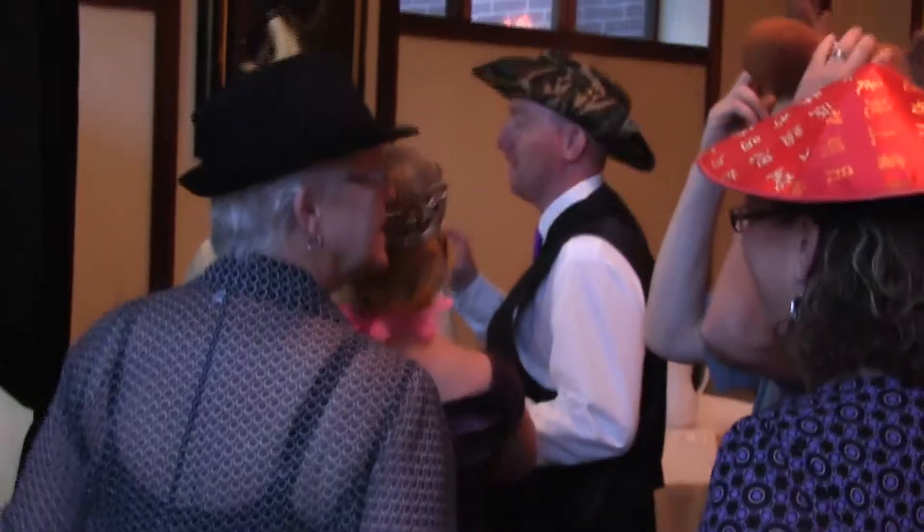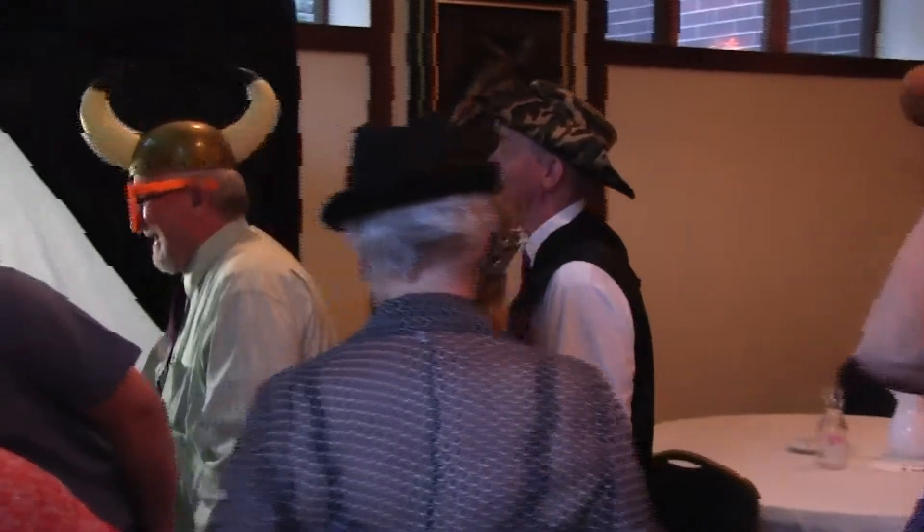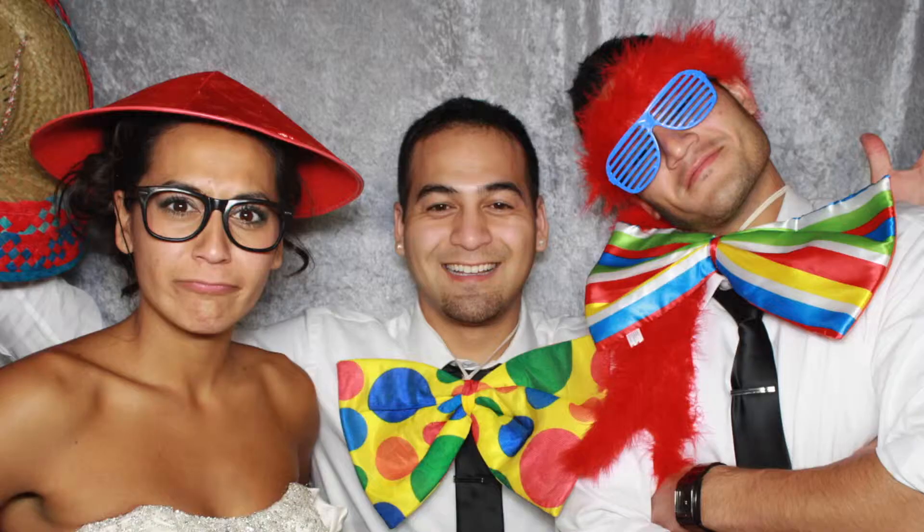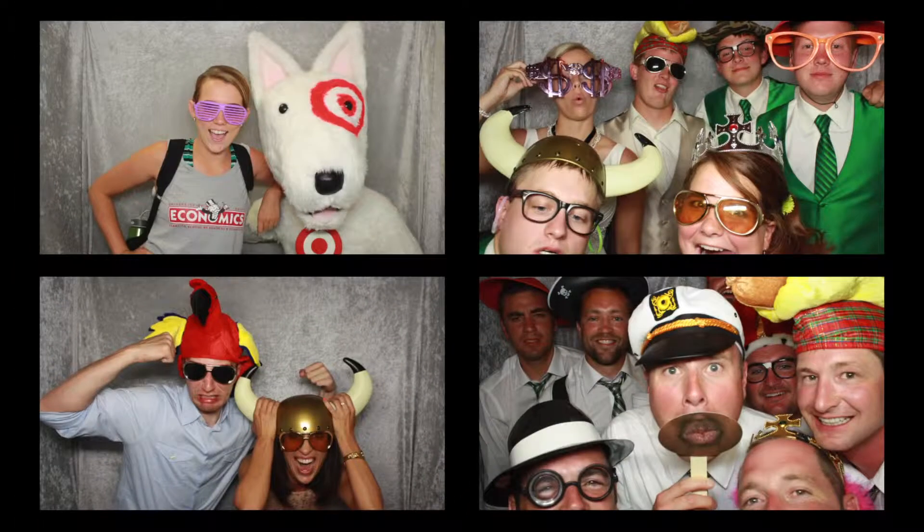One thing that's unique about our booth is we use a 23-inch touch screen. It's a huge live display so your guests get to see themselves in the picture before it actually starts the countdown. We also use a professional DSLR digital camera for incredibly awesome images, and at the end of the night we will bring you a copy on DVD with all the high resolution images.